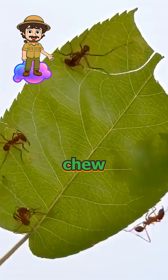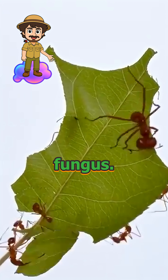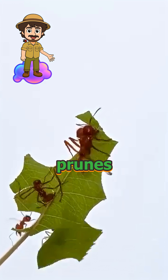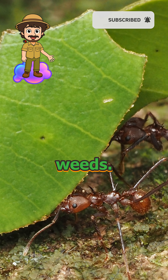Deep inside, the nest workers chew those snippets into mulch and seed it with a special fungus. That fungus is the real food. The colony prunes it like a prized garden and even sprays antibacterial chemicals to kill the weeds.